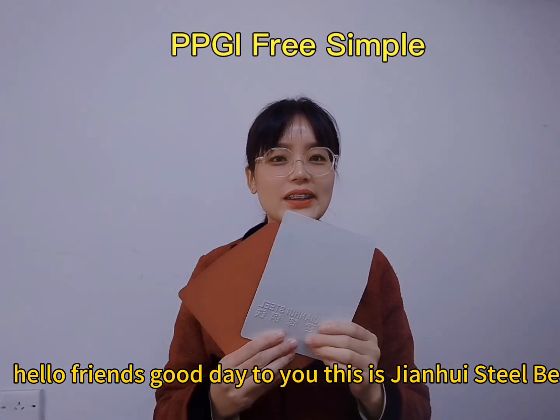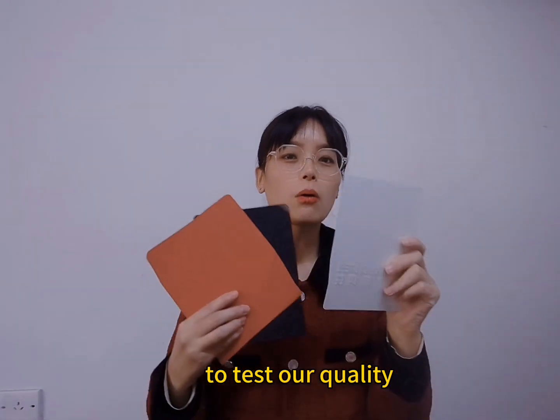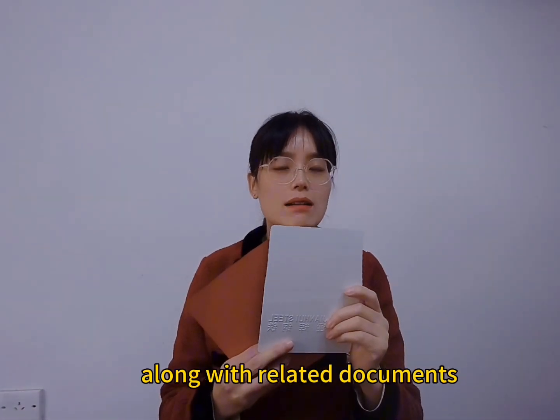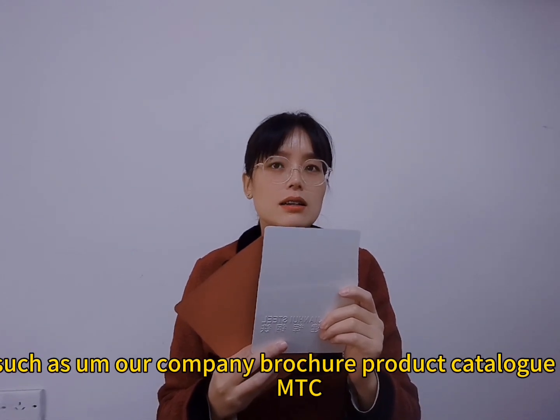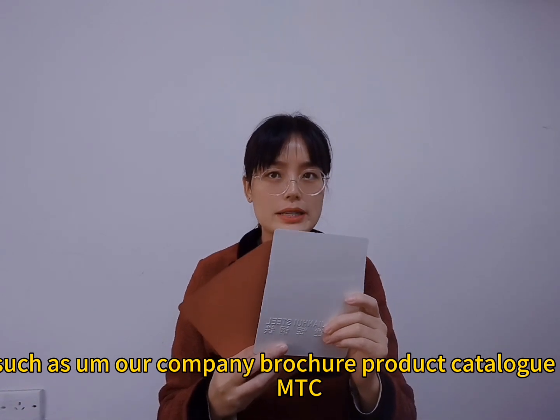Hello friends, good day to you. This is Jianhui Steel. To test our quality, we would like to send a free sample along with literature documents such as our company brochure, product catalog, and MTC.